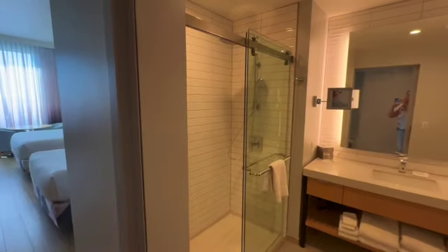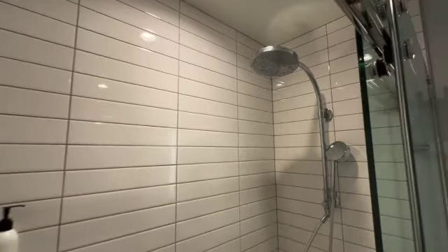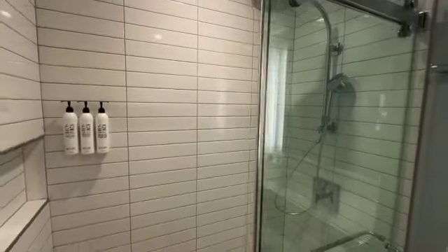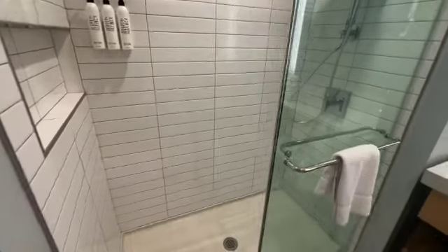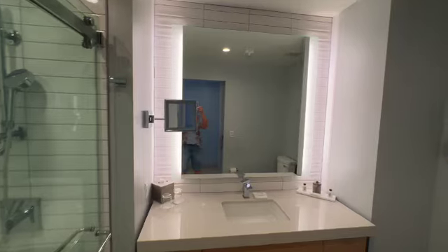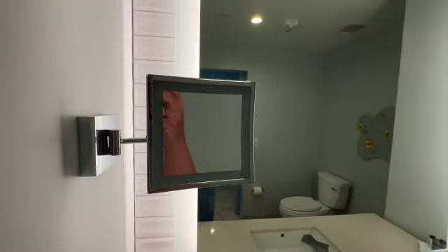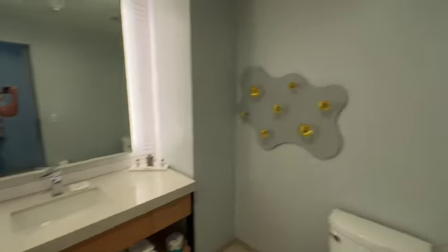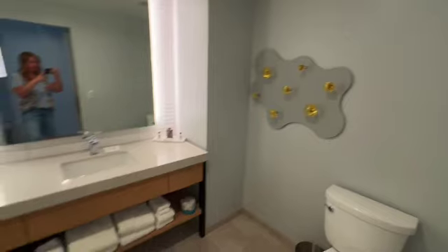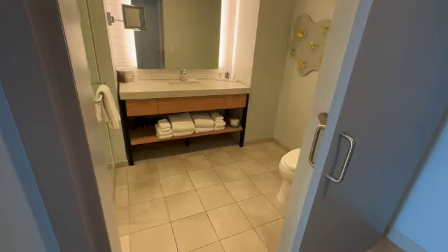Let's check out the bathroom. There's a rain shower head, and it's nice and bright and super clean. The lighting is superb here in the bathroom and I love that they have this mirror here for you to get ready. Cute decor — just really crisp, clean, nice bathroom right here as you walk into the room.